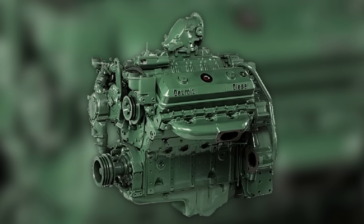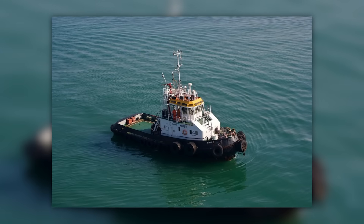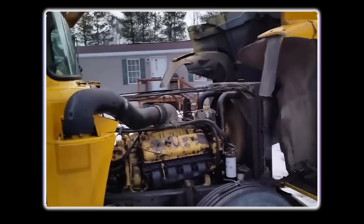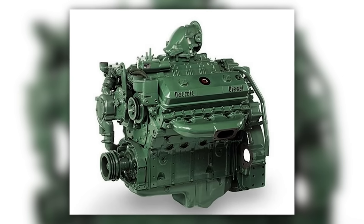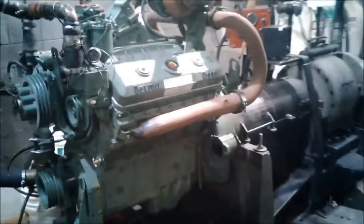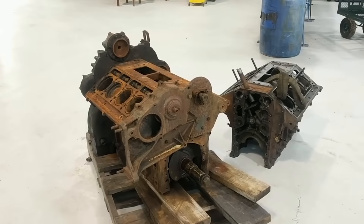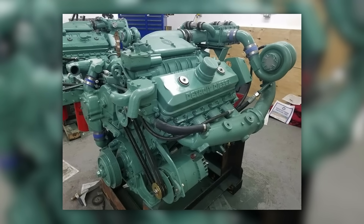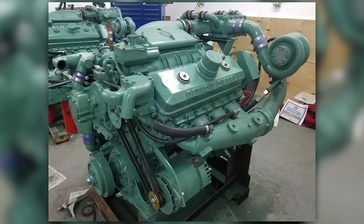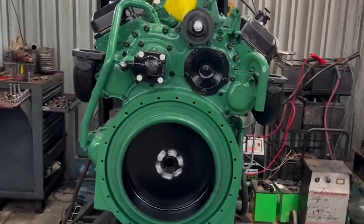Imagine an engine so powerful it echoed across job sites, highways, and harbors for over half a century. The Detroit Diesel 8V71 wasn't just loud — it was legendary. But behind that unmistakable scream was an engine with problems that wouldn't go away. From relentless oil leaks to heat buildup that cooked it alive, the 8V71 was worshipped by some and cursed by others. This is the story of an icon that ran hot, in every sense of the word.